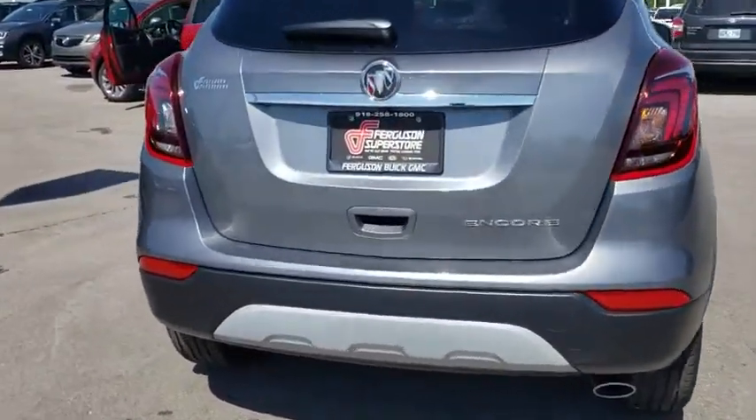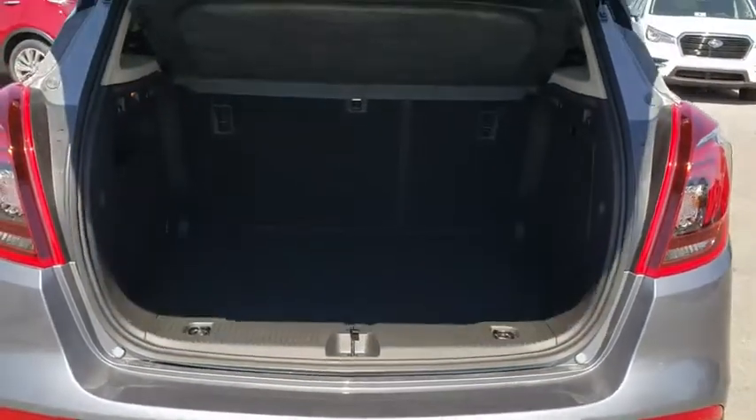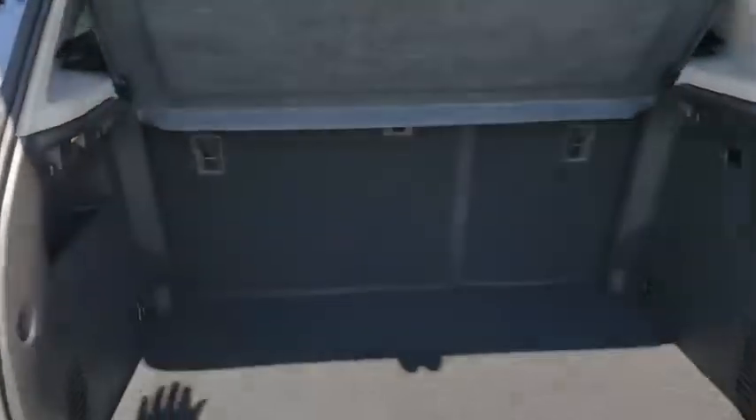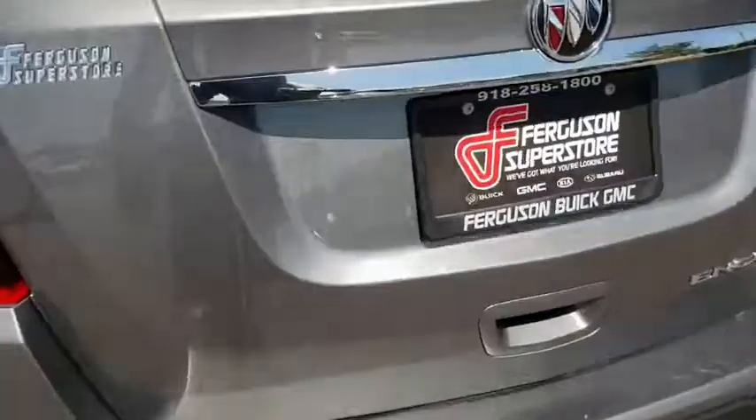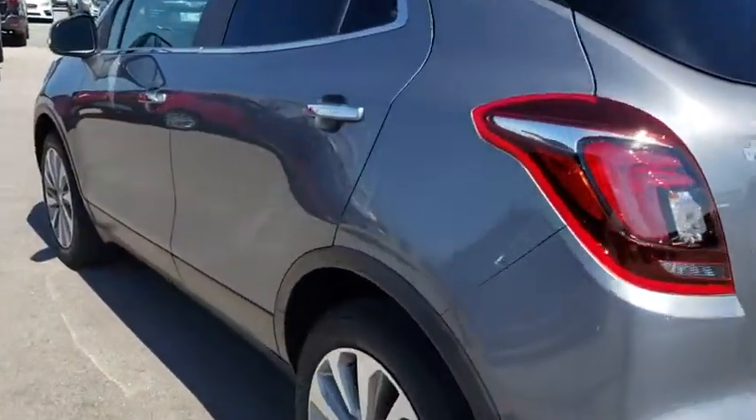Standard features that would make any car owner smile. Here are some of this vehicle's great options: backup camera, remote engine start, steering wheel audio control, keyless entry, anti-lock braking system, traction control, stability control, and leather wrapped steering wheel.